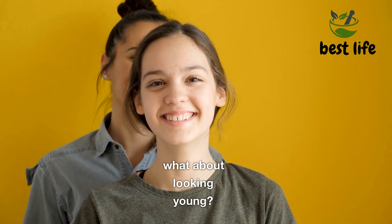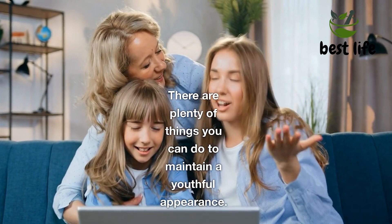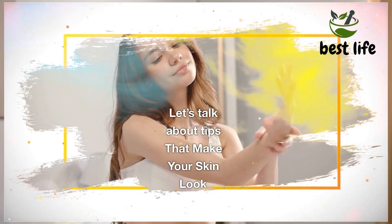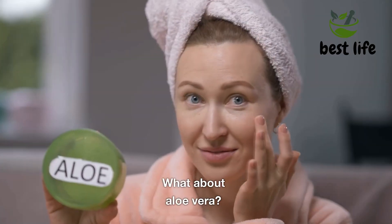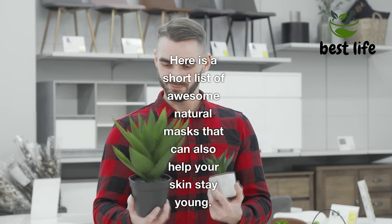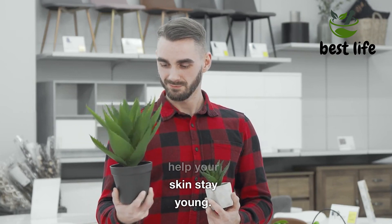Tips that make your skin look younger. There are plenty of things you can do to maintain a youthful appearance. Let's talk about tips that make your skin look younger — is cucumber a good choice? What about aloe vera? Here is a short list of awesome natural masks that can also help your skin stay young.